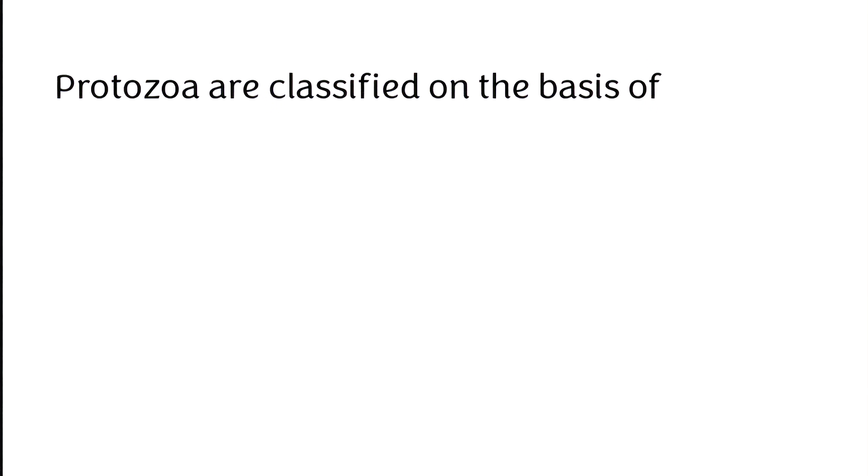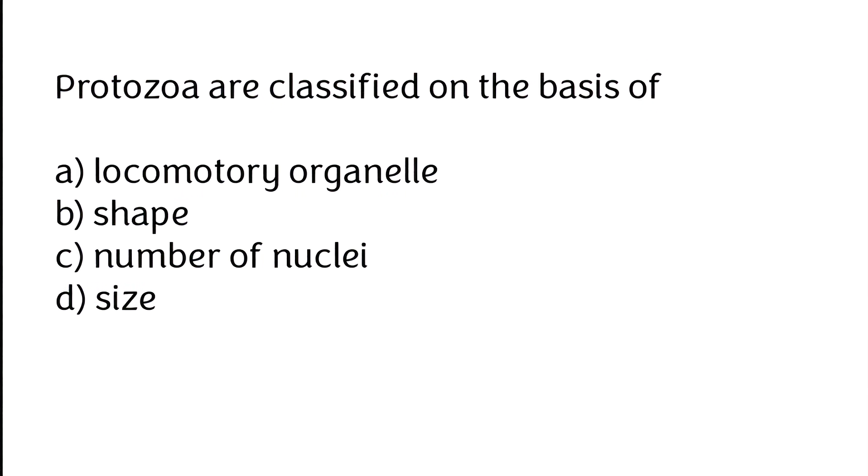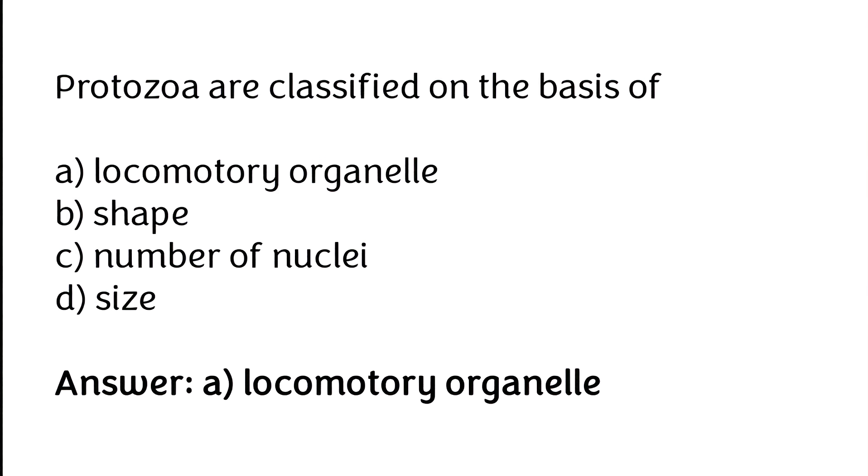Protozoa are classified on the basis of: (A) locomotory organelle, (B) shape, (C) number of nuclei, (D) size. The correct answer is option A — protozoa are classified on the basis of locomotory organelle.